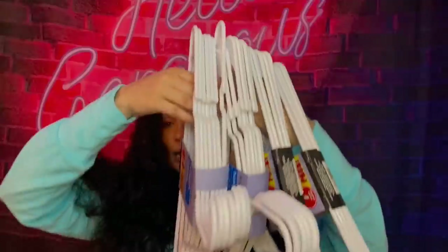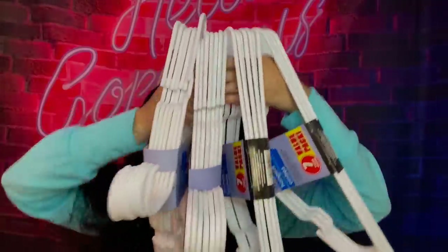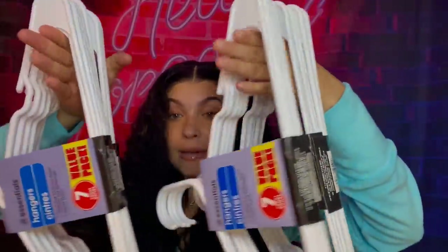I do a lot of hauls so I've been getting a lot of clothes and I'm running out of hangers. I got 28 hangers — they came in packs and were a dollar each. If you're running low on hangers, go ahead and hit your local Dollar Tree because they've got you for the low.